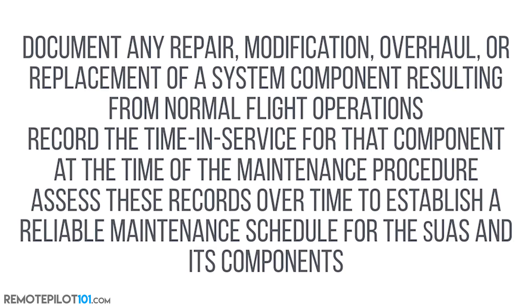Let's take that even a step further. They tell us to document it — but document it how? We should document any repair, modification, overhaul, or replacement of a system component resulting from normal flight operations. Record the time in service for that component at the time of the maintenance procedure, and assess these records over time to establish a reliable maintenance schedule for the small unmanned aircraft system and its components.